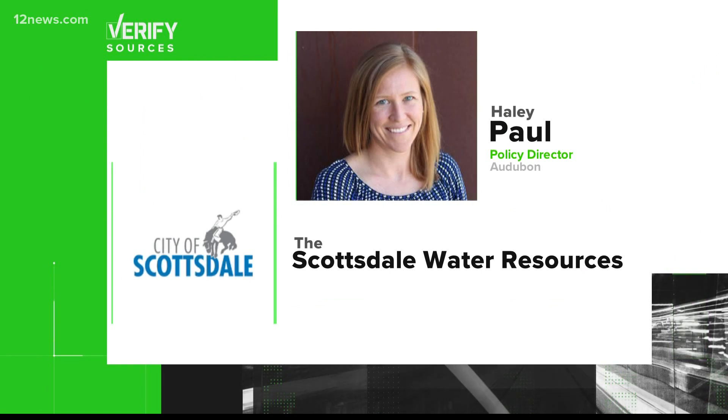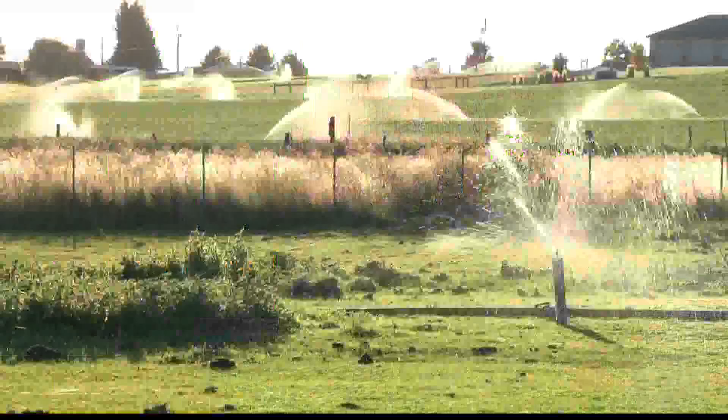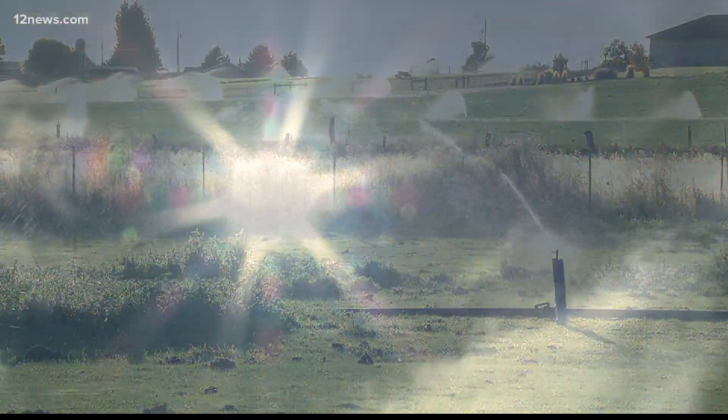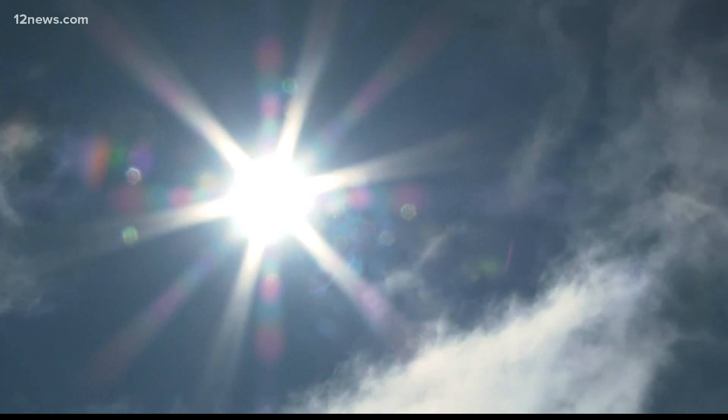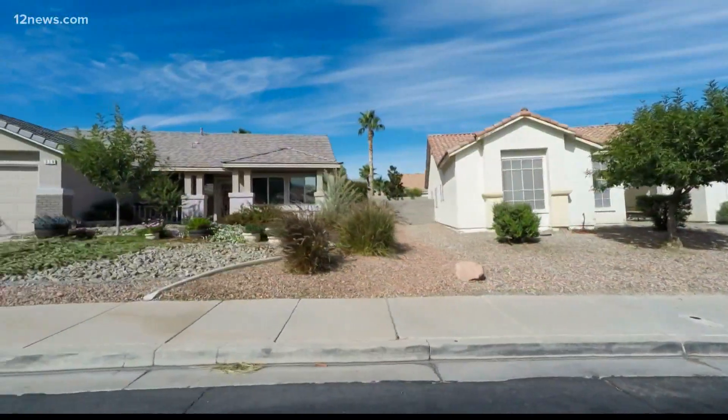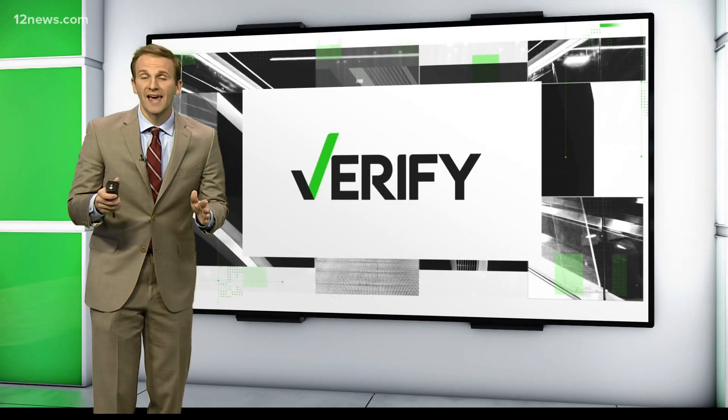Our sources are Haley Paul with the Autobahn and numbers from the Scottsdale Water Resources Department. When it's 100 degrees outside, the heat can make us and our plants thirsty. But does switching from grass to desert cacti and shrubs actually save that much water? For every square foot of grass removed, they're seeing 57 gallons saved. And these savings can add up quickly.